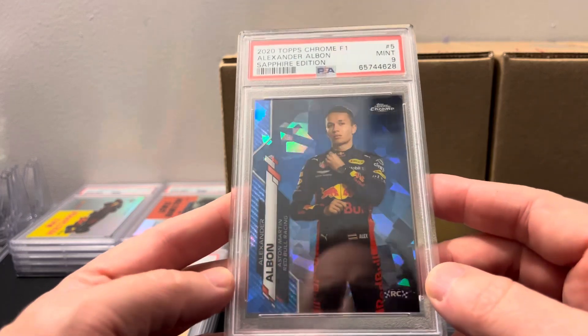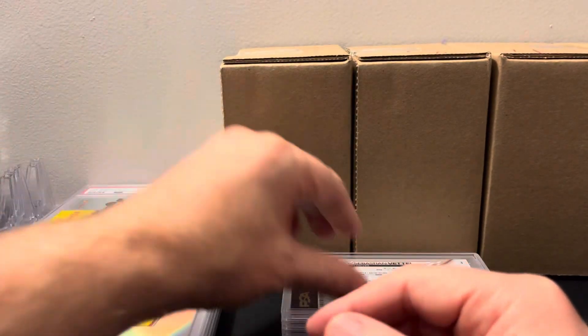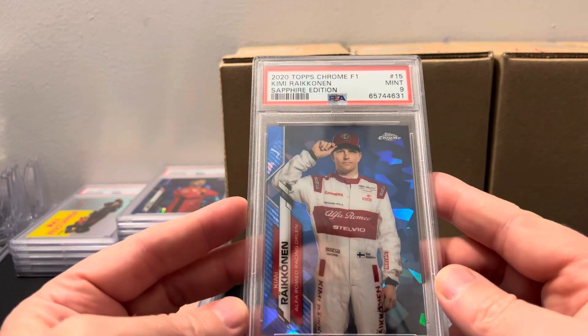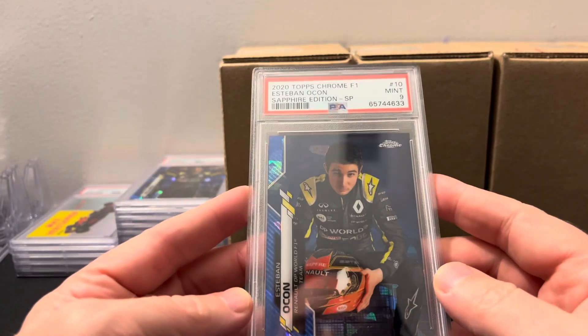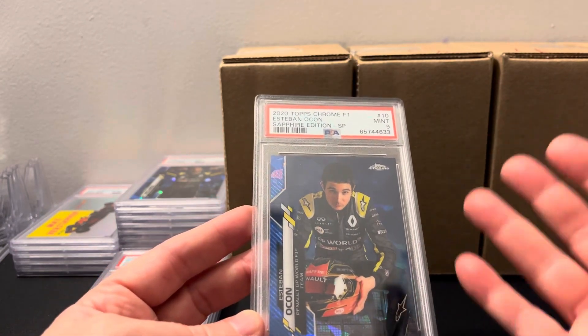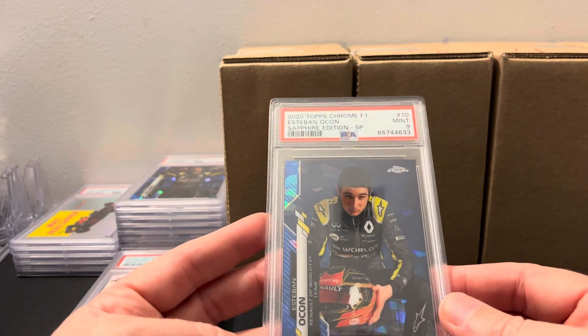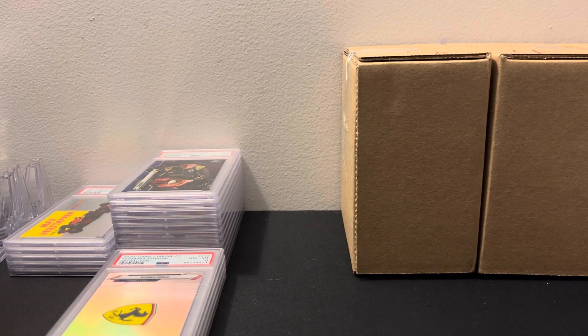Alexander Albon — nine. I want to put together a whole portrait set of this, working on getting them all in tens, but it looks like we're getting nines on everything. Sebastian Vettel — nine. They really did not like sapphire with the grades. I'm going to have to get all these again. Ricciardo — another nine. Esteban Ocon — another nine. I opened about three boxes of this. You usually get a short print plus three or four parallels per box.